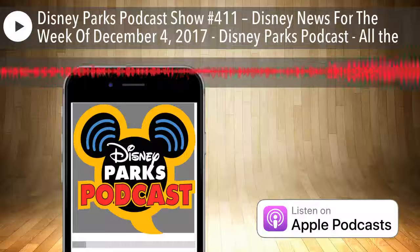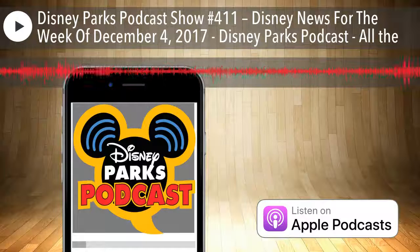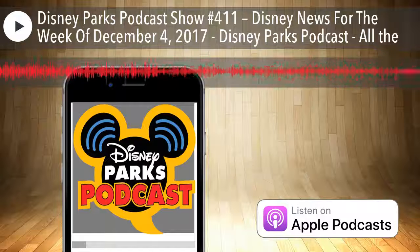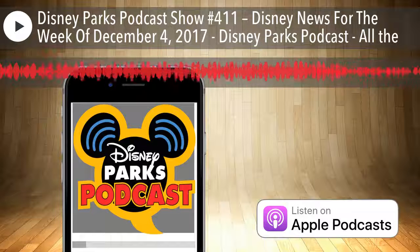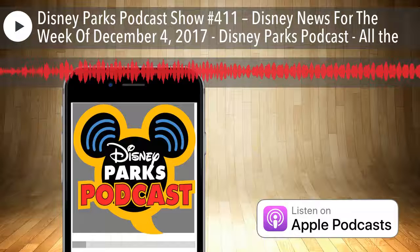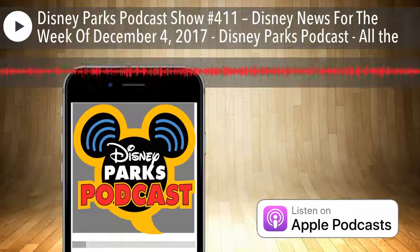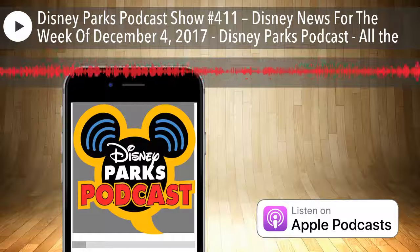Welcome to the Disney Parks Podcast with your hosts Tony Castelnova from DisneyByTheNumbers.com and Park Hopper John from WDWParkHoppers.com. Keep your hands, arms, feet and legs inside the podcast at all times and get ready for the Disney Parks Podcast.